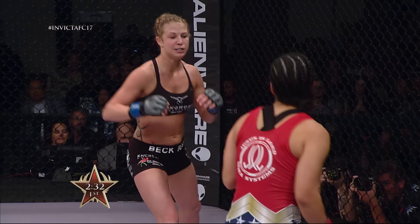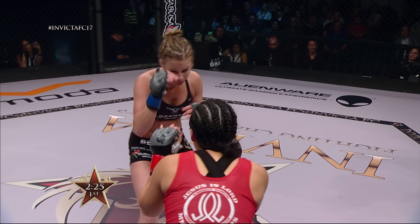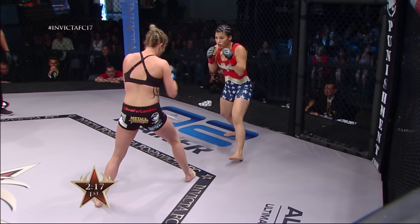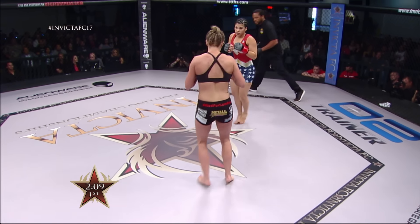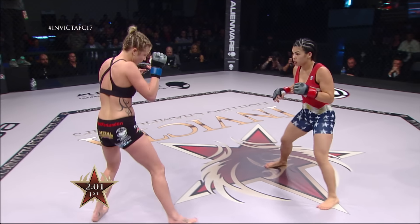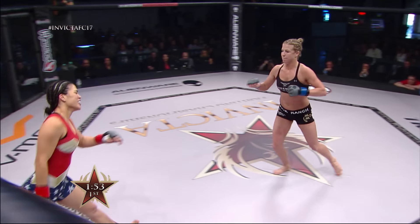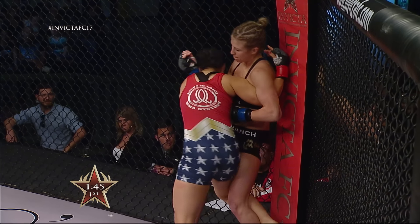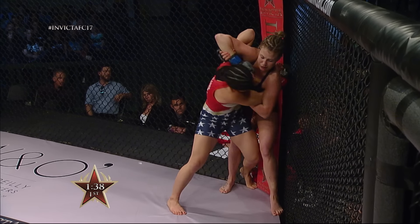Right now she's playing the game — Ariel Beck with a nice kick to the body there by Ostovich. Flyweight is one of my favorite divisions to watch — they really want to hurt each other. Speed is always on display from flyweights, technique is very good as well. We'll be seeing a flyweight debut in the UFC very soon — Joanne Calderwood, who fights in Invicta. Ostovich trying to pull her down to the ground.